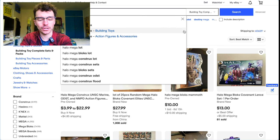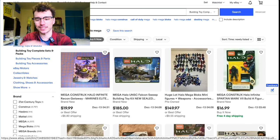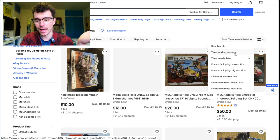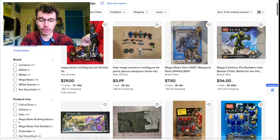When you search Halo Mega on eBay, you can either go 'Buy It Now' or 'Newly Listed' — those are the times you can nab a quick deal before they go — or you do 'Auction Ending Soonest.' Those are the two I usually look at. You might be able to snatch a good deal.